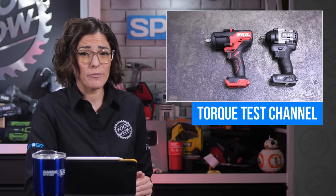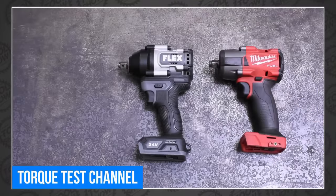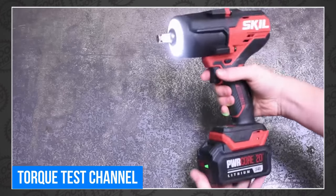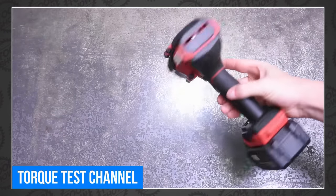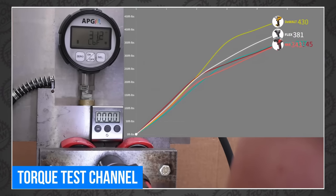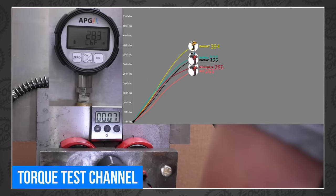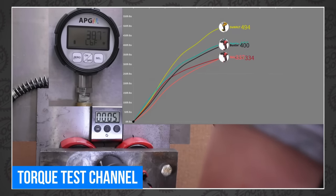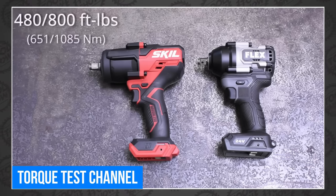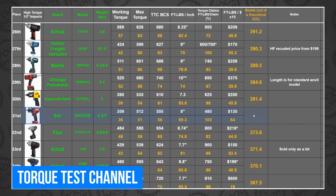Flex and Skill both launched new impact wrenches this week, and TTC has them both. Flex and Skill are both made by Chervon, making them siblings — Flex focused on pro use while Skill aims to give pro power to the DIYer. The Flex brings some big numbers in a very small package. If you want power coupled with a low price, you give up size. Both impacts find new homes in the TTC charts — check out the Torque Test Channel.